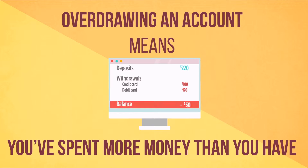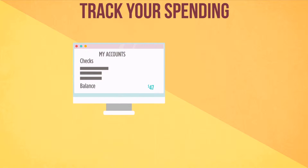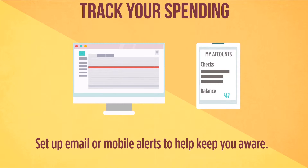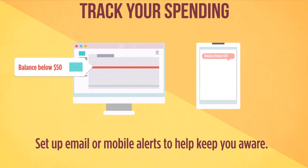Here are a few tips to help you avoid overspending. Always keep track of your spending. With online and mobile banking, you can regularly check your account balance and transfer funds as needed. You can also set up mobile and email alerts to let you know when your balance falls below a certain level. When that happens, you'll know it's either time to stop spending or put more money in your account.